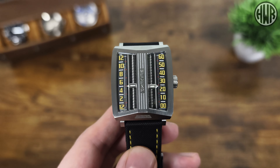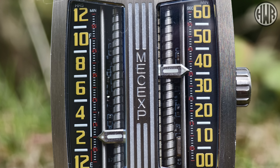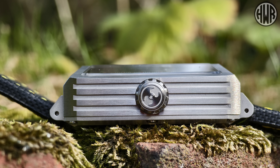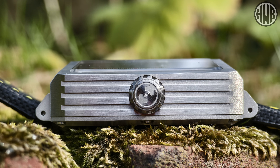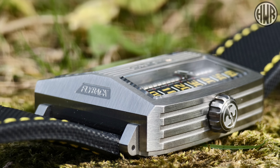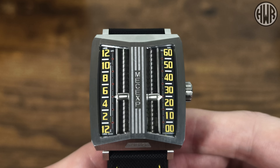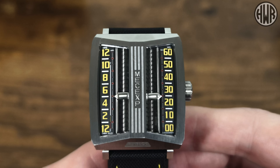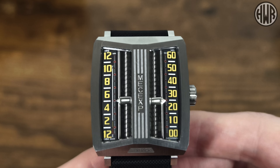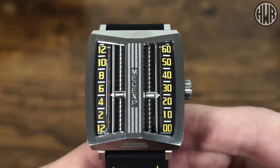Now let's get to the actual head of the watch, because this is where it gets really interesting. The dial has those screw-type sections with the hands on. The case shape is a really interesting unique one — there's a signed crown, nice detailing on the side, very flat but with that compact lug-to-lug, and a really interesting sloped top to the case. This one is stainless steel with a mixture of brushing and polishing. We've got the MechX branding on the front, and because I've got the yellow version the hour numbers on the left and minute numbers on the right are in yellow — so the time currently reads 5:25.